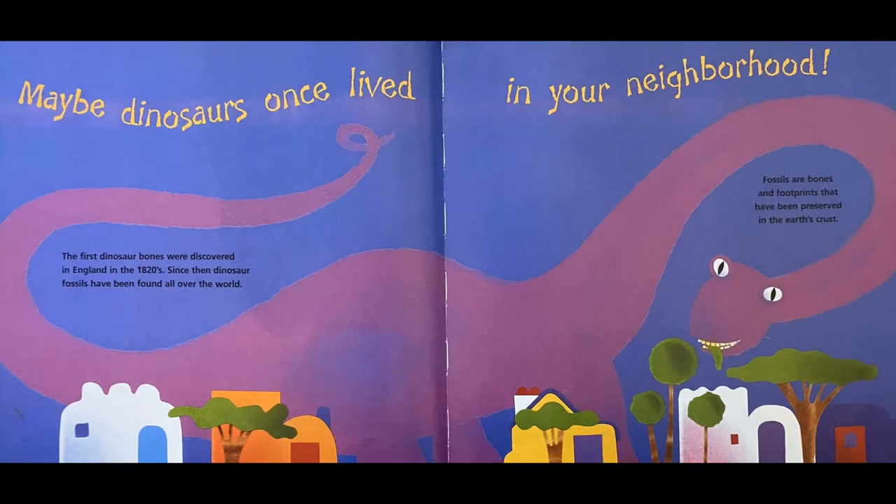Maybe dinosaurs once lived in your neighborhood. The first dinosaur bones were discovered in England in the 1820s. Since then, dinosaur fossils have been found all over the world.